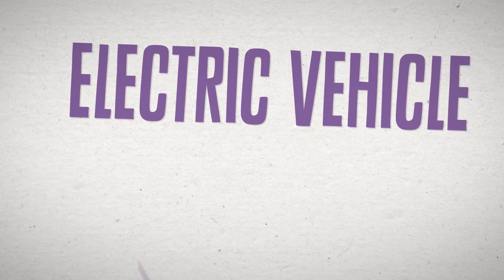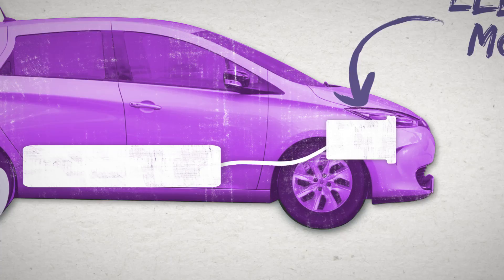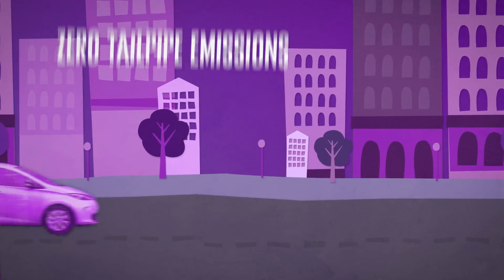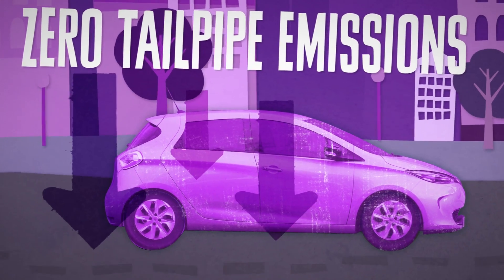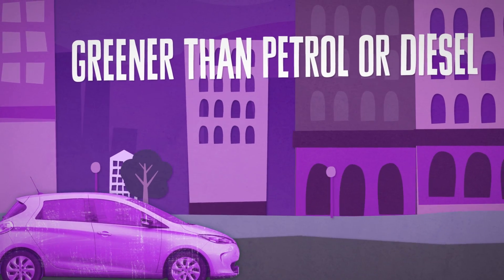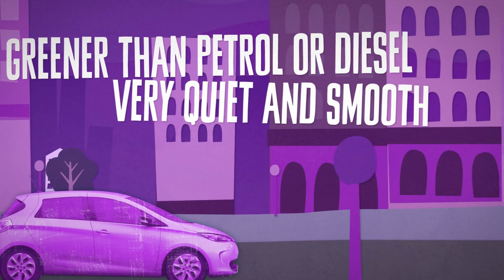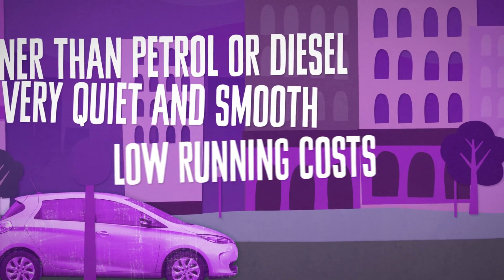A pure electric vehicle is powered by an electric motor, which takes its energy from an on-board battery. You plug the car into the mains to recharge the battery. With zero tailpipe emissions, a pure EV is the lowest emission car that you can buy. Even when taking the emissions from the national grid into account, EVs are greener than petrol or diesel-powered cars per mile. EVs offer a very quiet, smooth and refined driving experience. EVs have very low running costs.